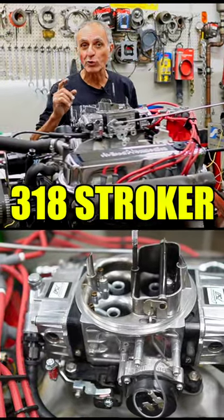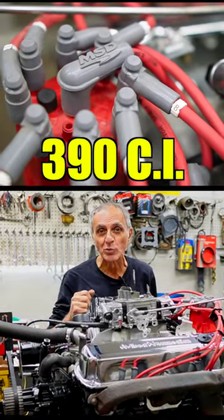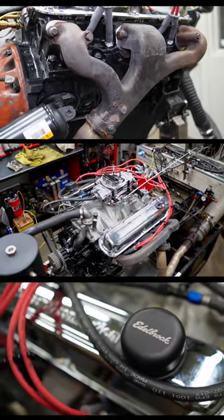I got something different on the dyno — a 318 with a stroker crank of 4 inch, which equals 390 cubic inches in a small block, and I'm ready to run it on 94 octane fuel.